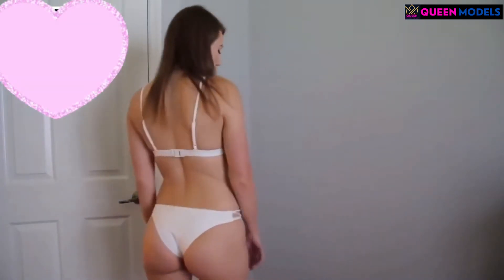Hey guys, the top is very padded, it's very uncomfortable, and the sides of the bottoms are very, very cute. Now the bottoms are cheeky, and I feel like that is the perfect choice if you're going to the beach with your family, or if you're just not comfortable with showing that much.